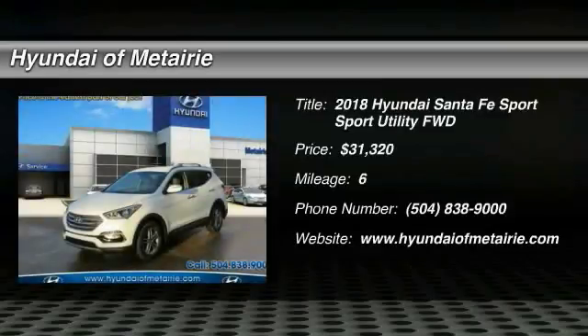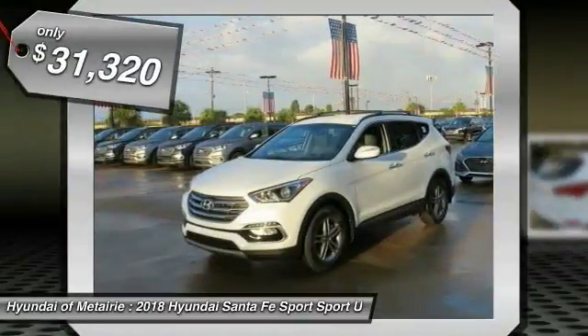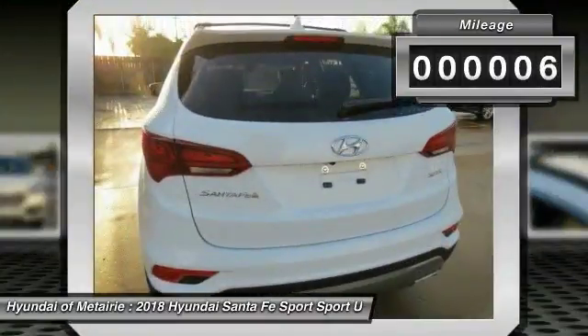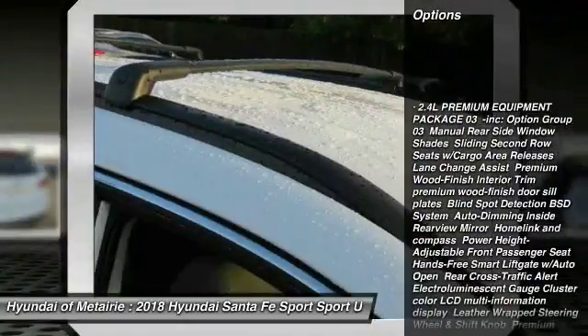You are going to love this 2018 Santa Fe — style, quality, performance, value. Need we say more? And it is priced below $35,000. This vehicle has less than 100 miles.